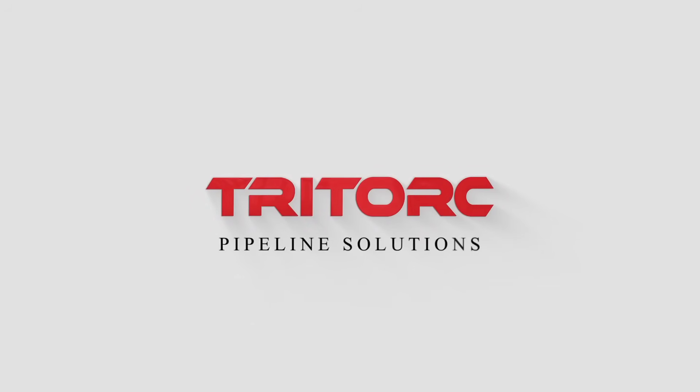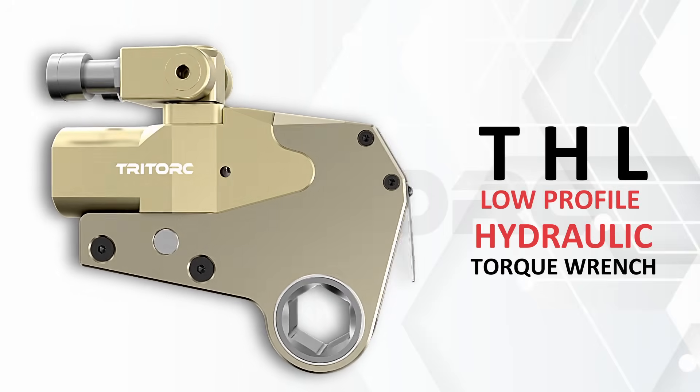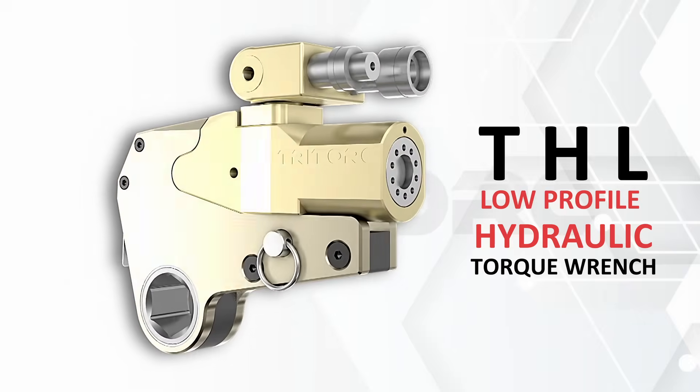For your controlled bolting needs, try Torque Presence. The THL series low profile hydraulic torque wrench. The tool provides torque ranging up to 53,512 Newton meters.